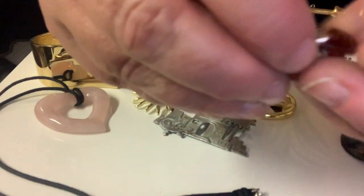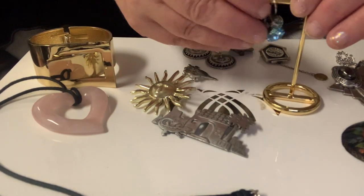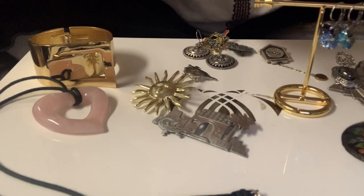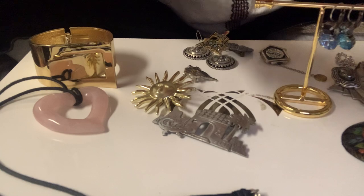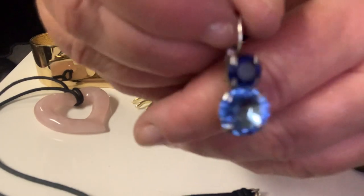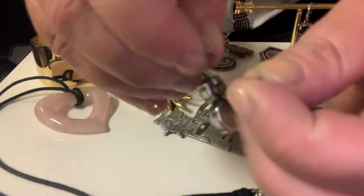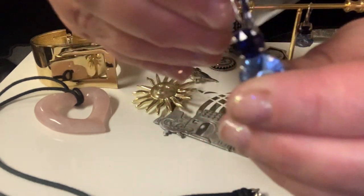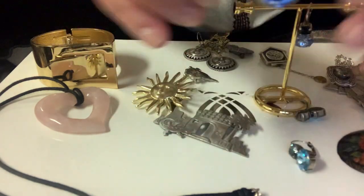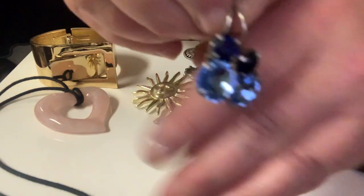I found some earrings that look like unmarked Sabica, but we can't say they are because I don't know — somebody could make these and they could not be Sabica. There are two different colors: the first ones have darker blue and lighter blue on the bottom, they have a lever back as well. They look just like Sabica but they're not marked, so I can't say they are.